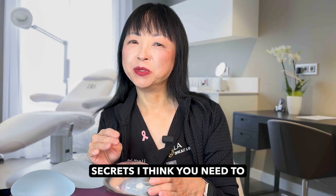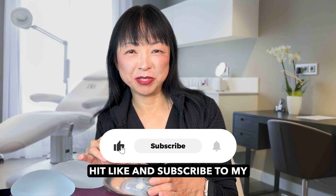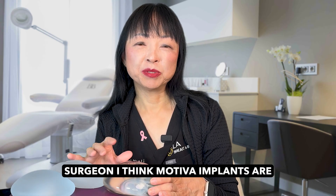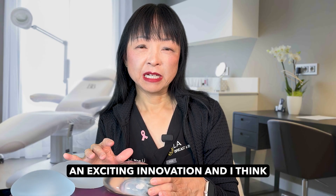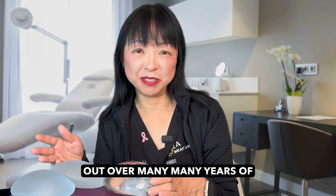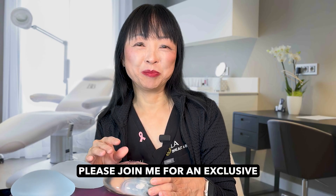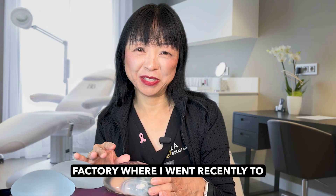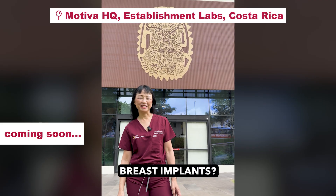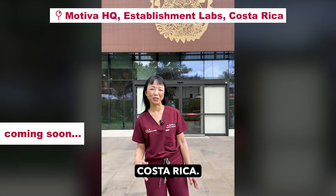Those are the top five secrets you need to know about Motiva implants. If you found this helpful, please hit like and subscribe to my channel and feel free to leave comments. As a scientist and a plastic surgeon, I think Motiva implants are an exciting innovation, and I'm excited to see how the data plays out over many years of using these implants. If you're interested in how they're made or checking out their headquarters, please join me for an exclusive behind-the-scenes tour of the factory where I recently visited in Costa Rica. Do you want to learn more about Motiva breast implants? I've traveled all the way from LA to Costa Rica — come with me.